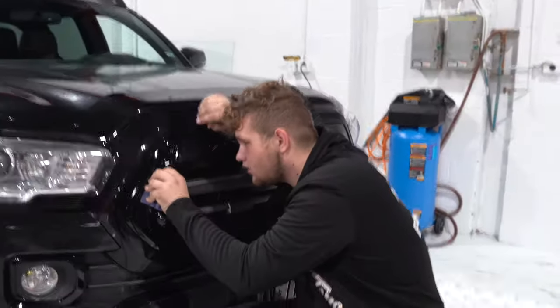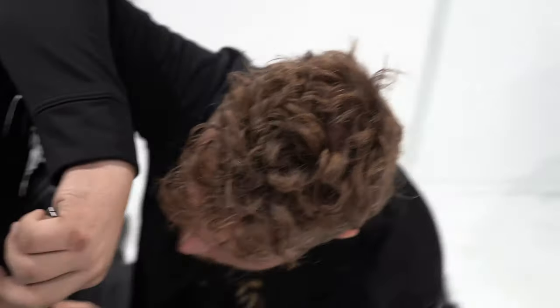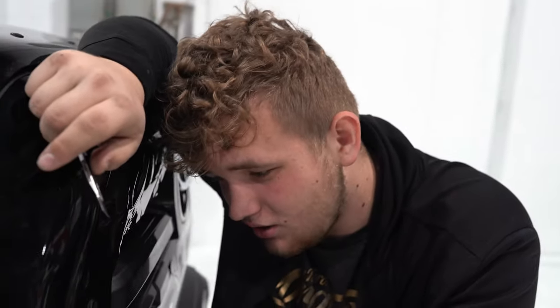Let me speak to the viewers — if anybody here wants to give me a Christmas gift watching, I really want a GTR. If any of you want to give me a Christmas gift, a GTR please.